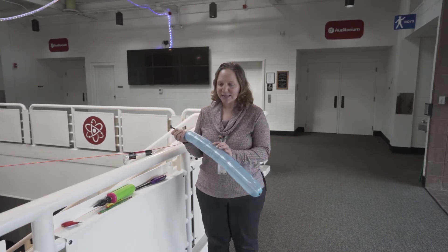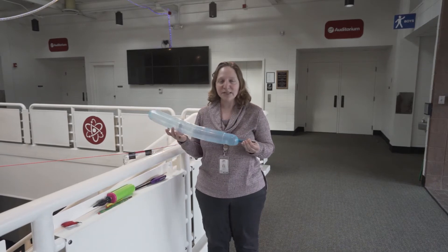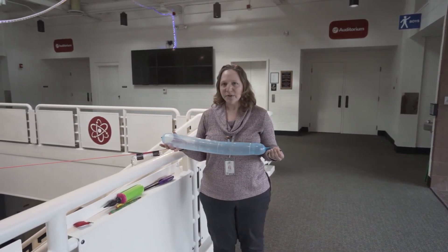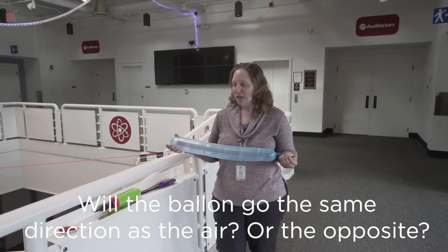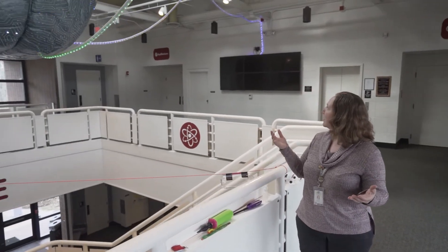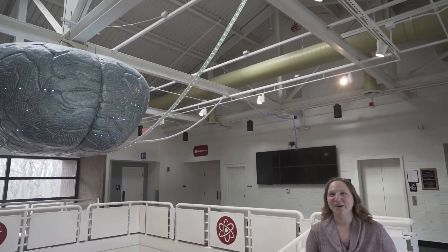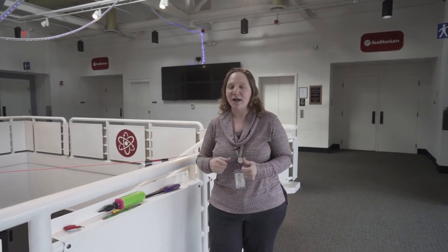Now if I were to release this, it gives the air a path to move and it'll come out of the balloon this way. In that case there's also a force on the balloon — will the balloon go the same direction as the air, or the opposite direction? Hopefully you've got a prediction in mind. We're going to let this go and see where it winds up. At the bottom of the stairs apparently! You saw that although the air went this way, the balloon went in the opposite direction — those forces are always in opposite directions.